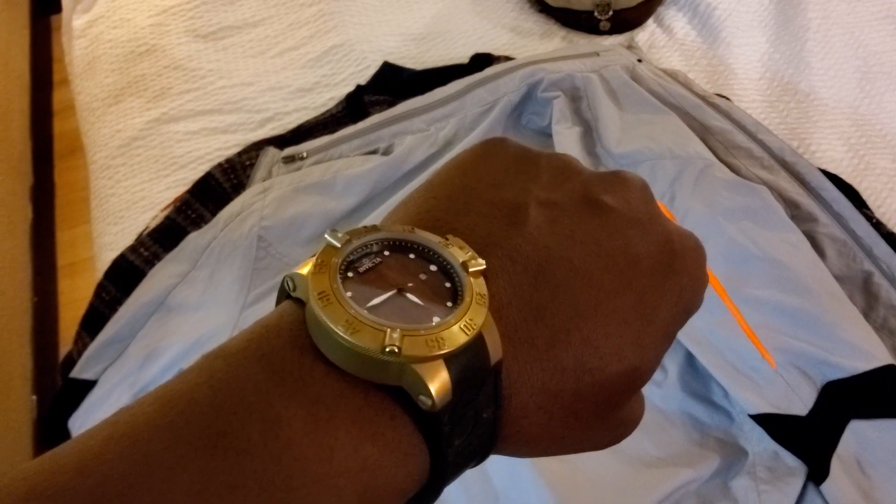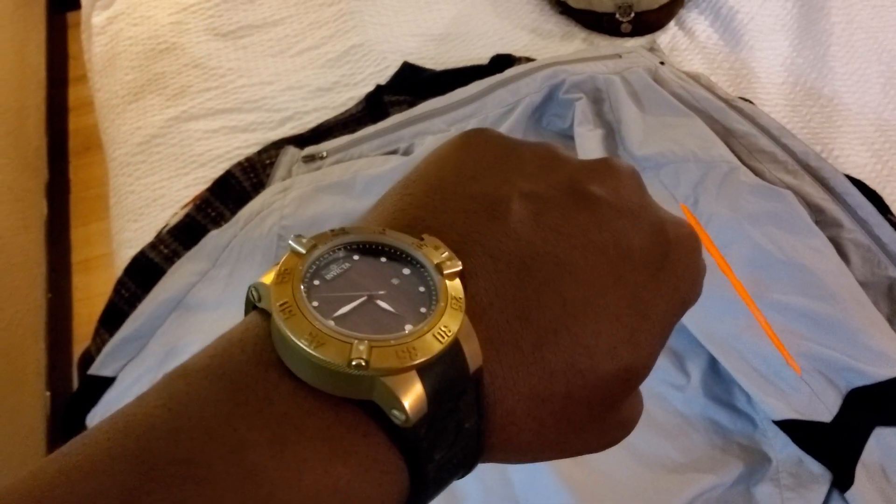Welcome back to another episode of Watch and Shoes. The watch is the bronze subaquanoma with a wooden face. The shoe is the fry boot — wing tip, leather throughout, with a little bit of suede on the side.